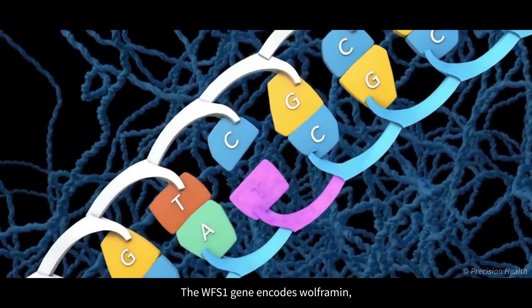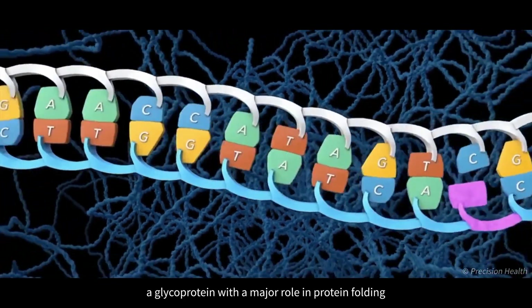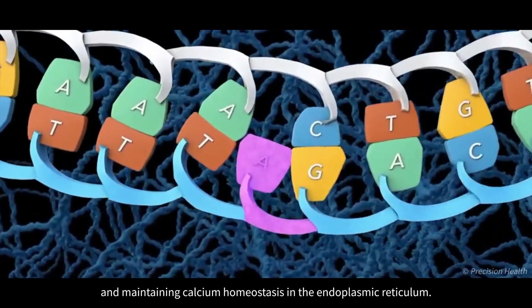The WFS1 gene encodes Wolframin, a glycoprotein with a major role in protein folding and maintaining calcium homeostasis in the endoplasmic reticulum.